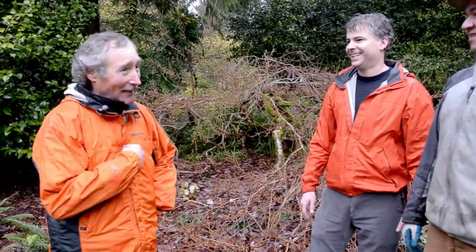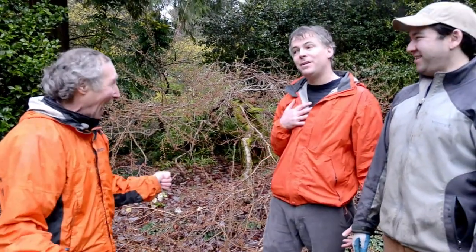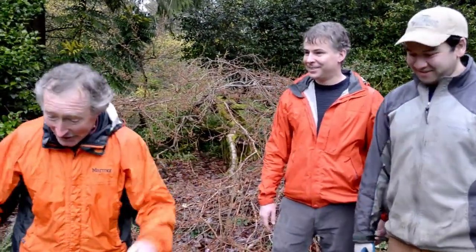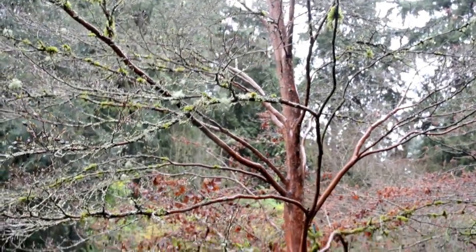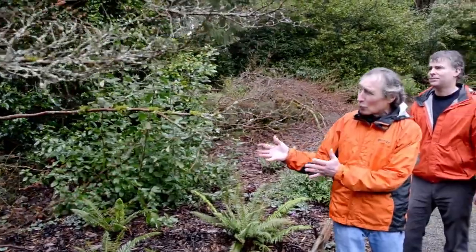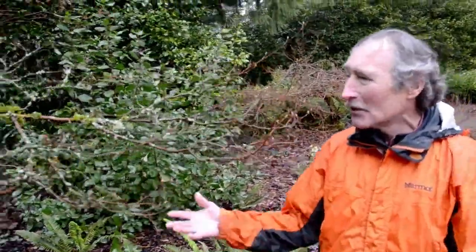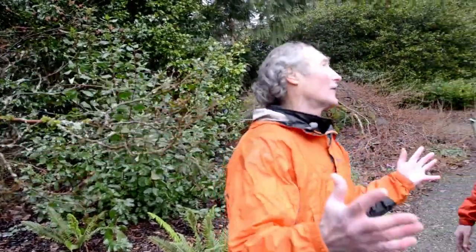How could anybody ever think that about a handsome, studly dude like me? Check these things out — I love them. Look at this cool Stewartia monadelfa. The beautiful red bark during the wintertime, those great camellia flowers, fall color to die for.